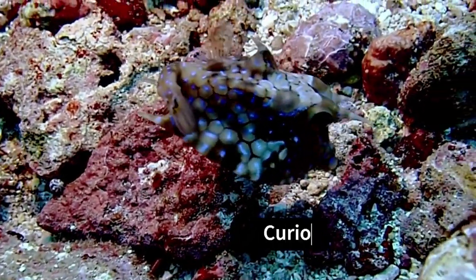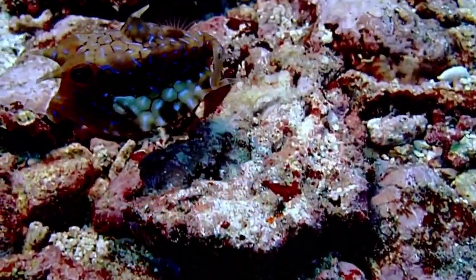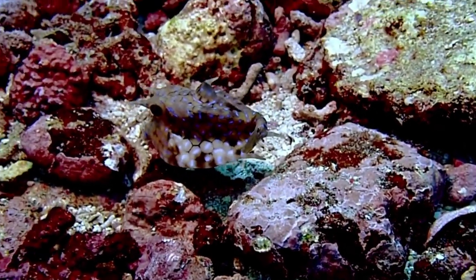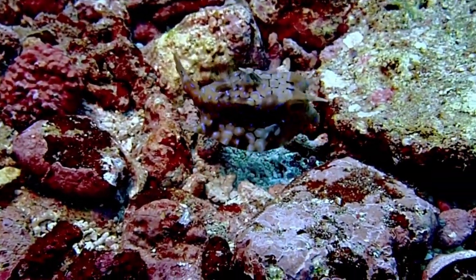Boxfish are known for their curious and inquisitive behavior. They often explore their surroundings by investigating crevices and objects in their environment. This behavior has made them popular additions to aquariums.